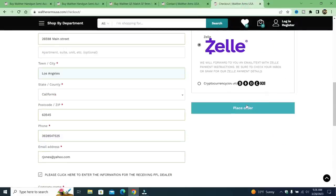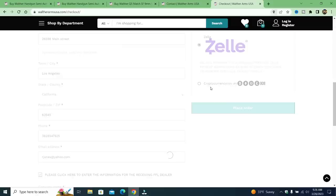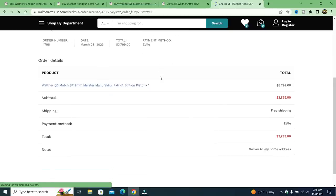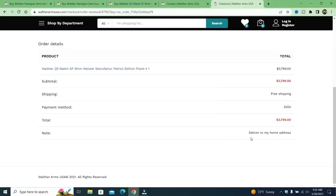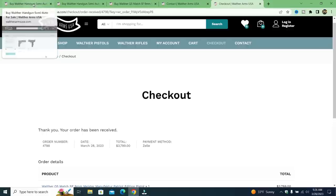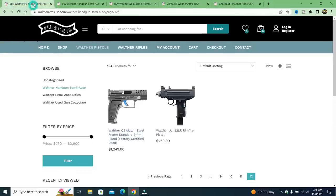So if I go to my checkout and place my order — I'm not going to save the address because it's fake. I got my order number, I got all this — my payment method was Zelle, the date, and everything else. Deliver to my home address. They're going to go ahead and do that without even verifying that it's an FFL. These people are going to be pretty happy when they see they got an order in for $3,799.